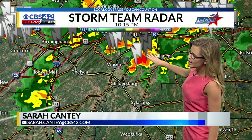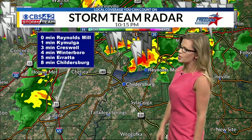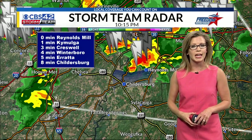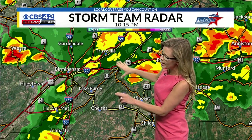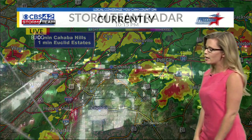Still seeing a good bit of lightning through Talladega and tracking towards Vincent through Shelby County right now. These are slowly moving off to the south, so they'll start to track through Childersburg in the next 10 to 15 minutes, slowly sinking down to the south through Pell City and then down towards Lake Purdy. Rain is finally starting to come to a little bit of an end towards downtown Birmingham, but still seeing some light showers out there.